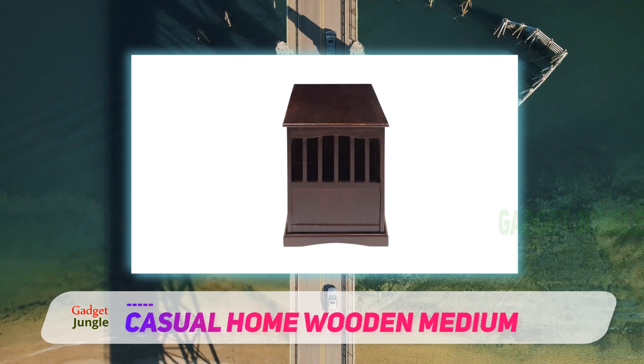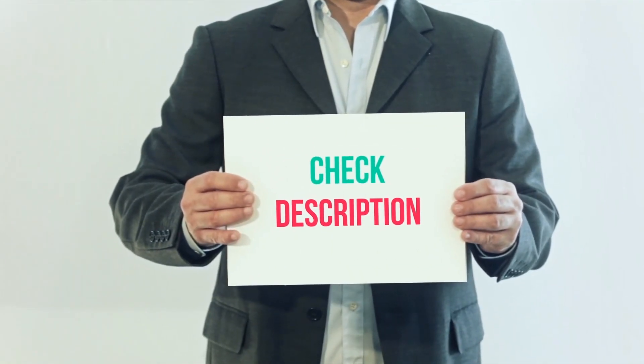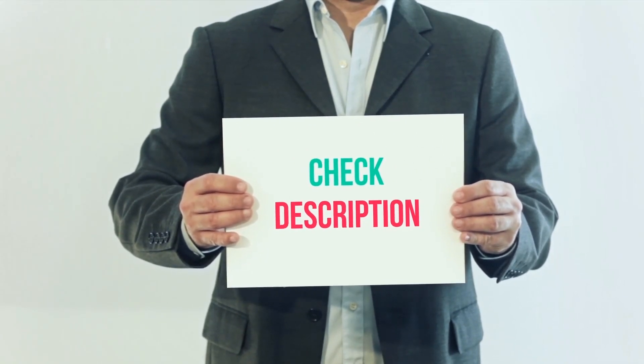Its slatted design provides ventilation and visibility, and its latching door will keep your pet safe and secure. I've included the product link in the description — check it out for more information and the latest price.